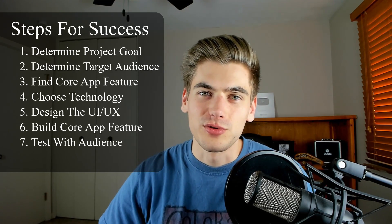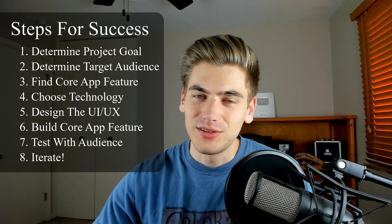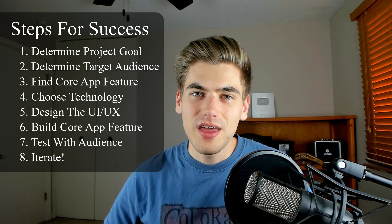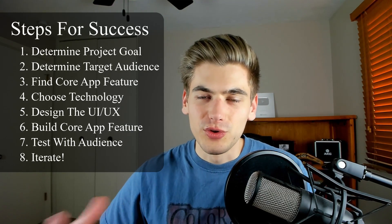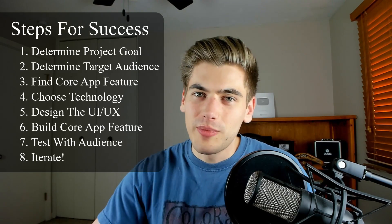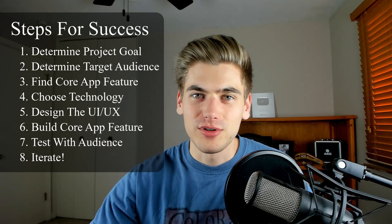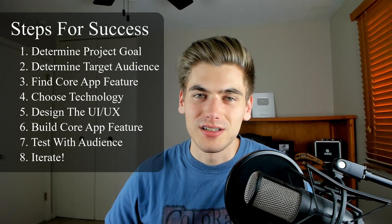Once you get feedback from your users, you essentially loop back through all of these steps: reanalyze your project, make sure it still aligns with what users want, reanalyze your target audience, reconfigure your technology choices, and then build either improvements or new features on top of the core. Include design work before you start building each feature, throw it back out to users, and constantly iterate. The shortest loop you can create — from the first step all the way to getting it in front of people and reiterating — is crucial to building a really successful project.